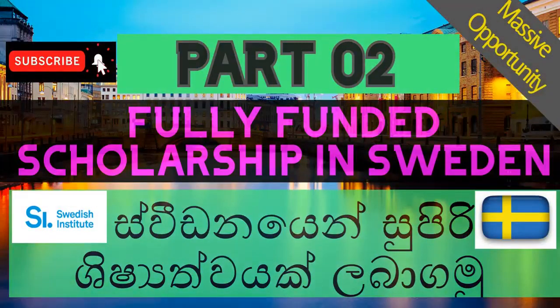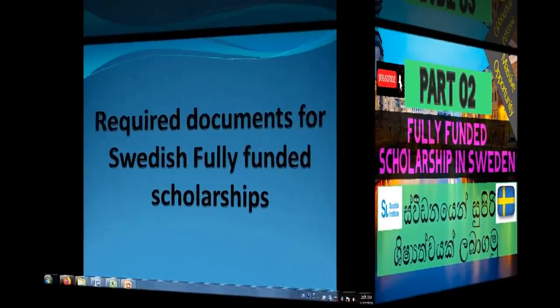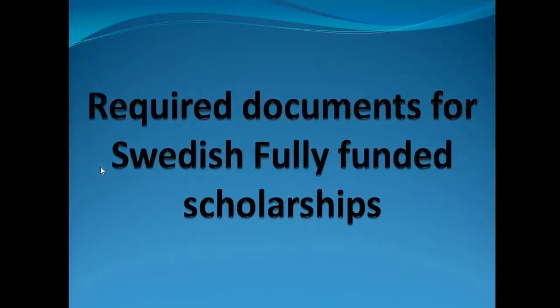Welcome to my channel. Today we are going to discuss the required documents that we need to have to apply for the Swedish fully funded scholarship. In the last videos we discussed the benefits of the scholarship, so here we will cover what documents are required.